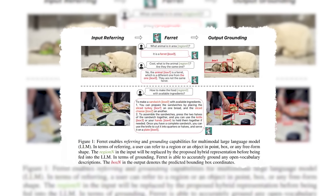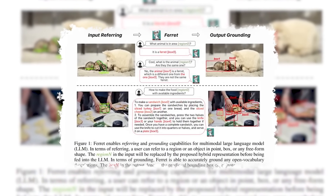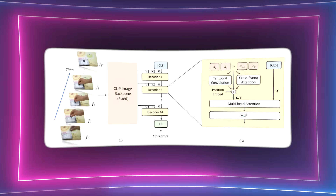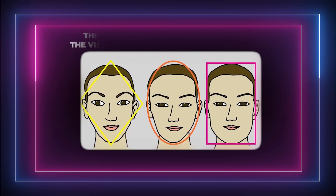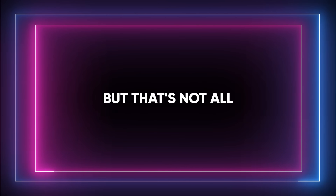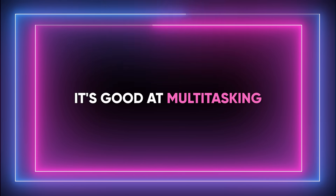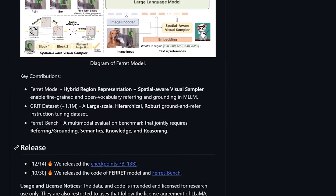Ferret works by teaming up computer vision, which gives it eyes to see pictures, and natural language processing, which gives it ears to understand what you say. First it looks at pictures with its special eyes, thanks to a visual recognition model called ClipVIT. This model helps Ferret break down the visual info in a way it can understand. While it's scanning the pictures, Ferret is also paying attention to any words you give it. It's good at multitasking — if you tell Ferret something in words, it knows what you mean.